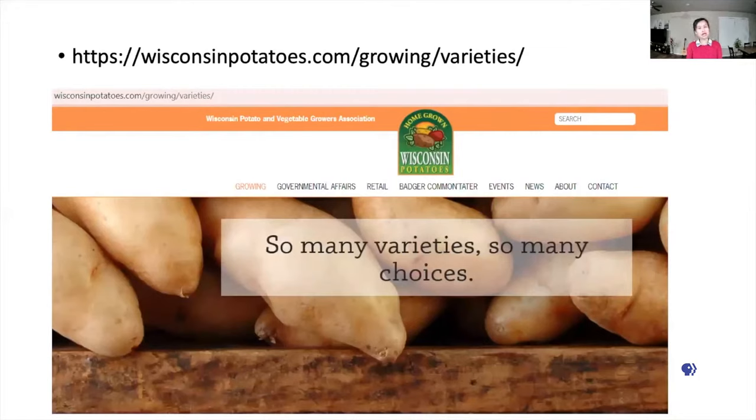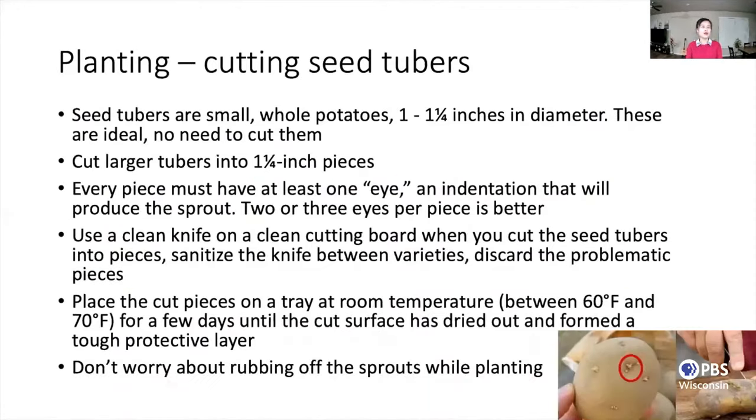Here I list a website of the Wisconsin Potato and Vegetable Growers Association. This web page lists some common varieties that I just talked about. So after we get our soil testing back and know what varieties we want to choose, then we need to get ready for planting.